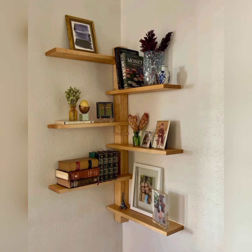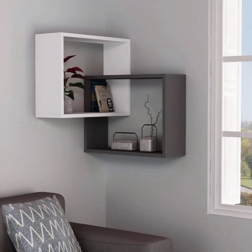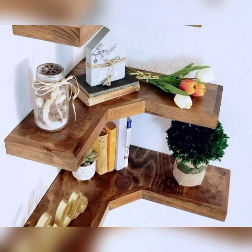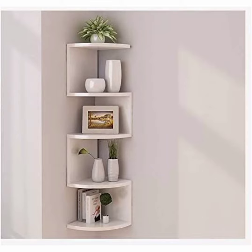Get ready to be amazed by the variety of corner shelves available. We will introduce you to floating corner shelves, wall-mounted corner shelves, free-standing corner units, and even DIY options for those who love a good project. Each type comes with its own set of advantages and styles.